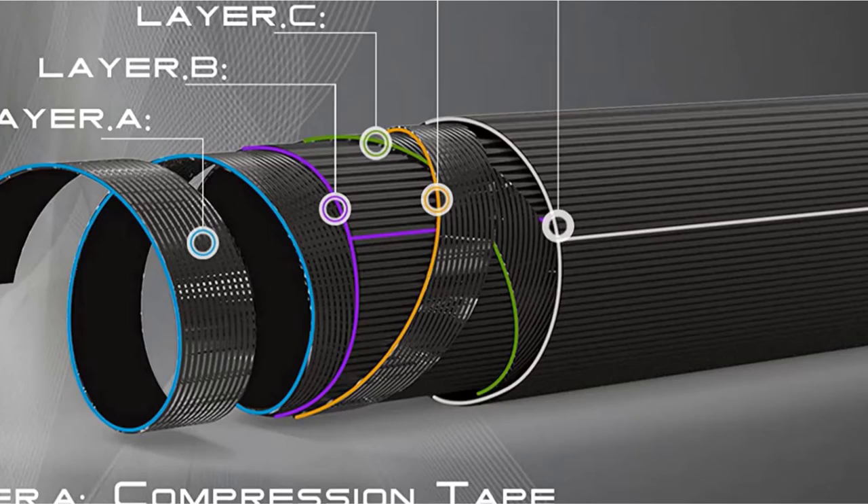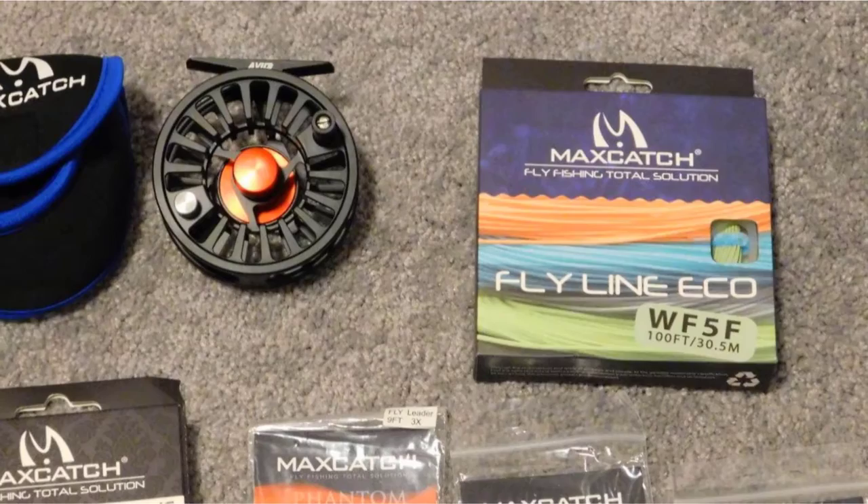This kit has literally everything you need to get started, including the rod, reel, case, line, backing, leader, and even line snippers, a fly box, and some flies.